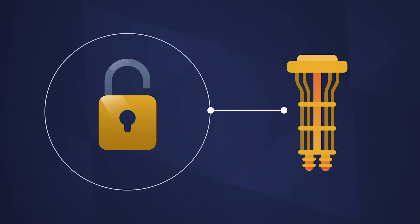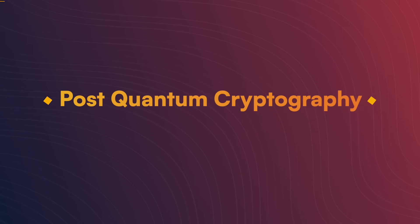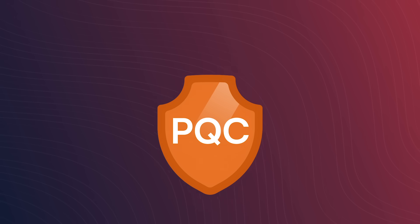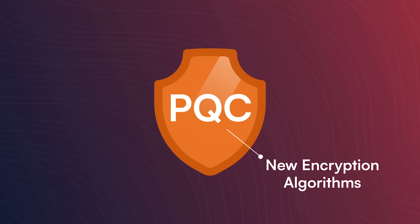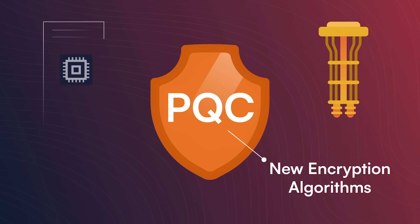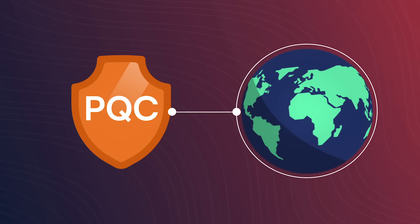Efforts are already underway to guard against this quantum threat. Broadly speaking, these technologies fall under post-quantum cryptography, or PQC, and quantum key distribution, or QKD. PQC refers to a collection of new encryption algorithms that will be resistant to attacks from powerful quantum computers, as well as current or classical computers. These new algorithms can run on classical computers, and so today companies and governments are making the transition to this new kind of quantum-resistant software.